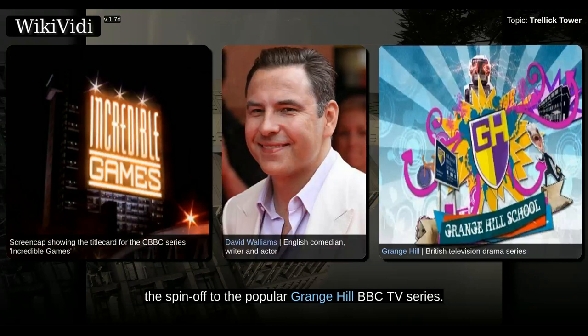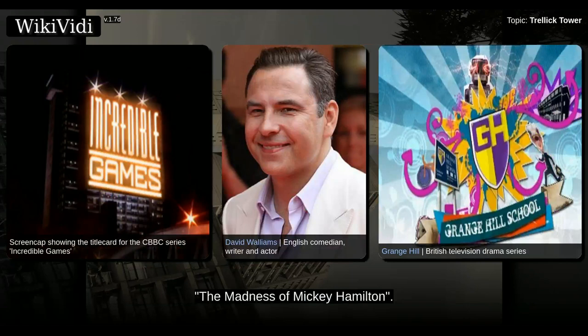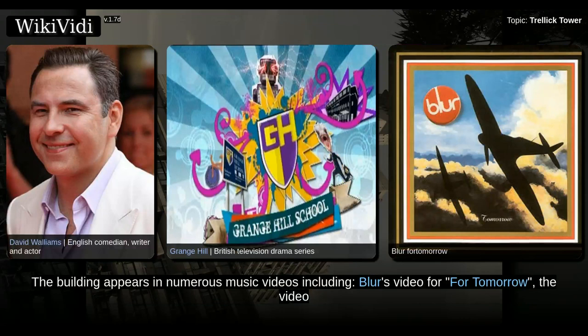The building also featured as Tommy Watson's residence in Tucker's Luck, the spin-off to the popular Grange Hill BBC TV series. Trellick Tower featured in a 1979 episode of the ITV detective drama The Professionals entitled The Madness of Mickey Hamilton. The character the episode is named after lived in a flat located on the top floor of the building.